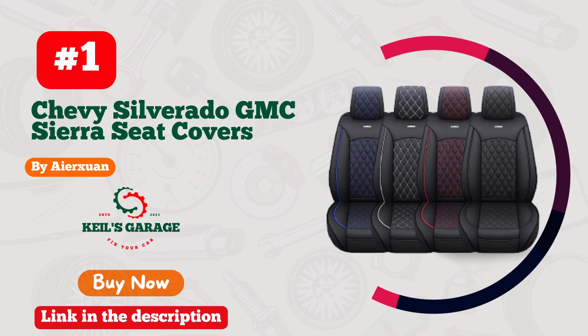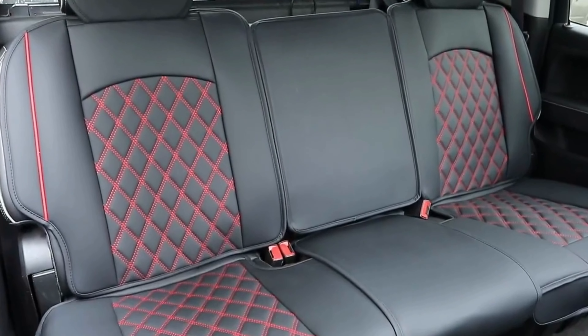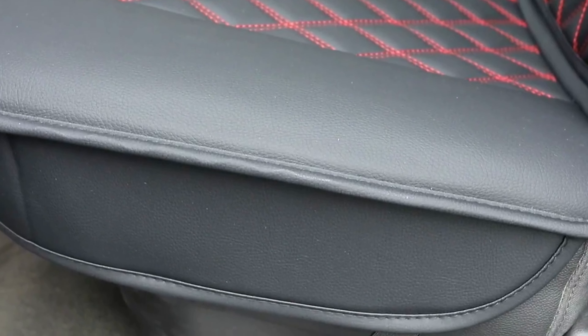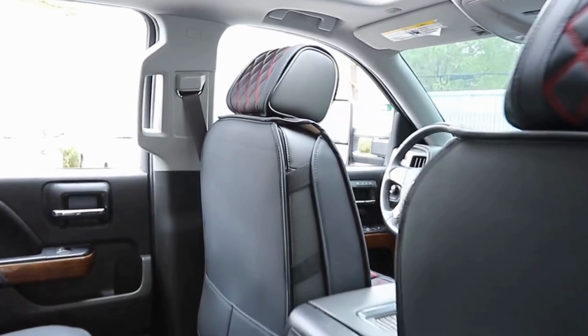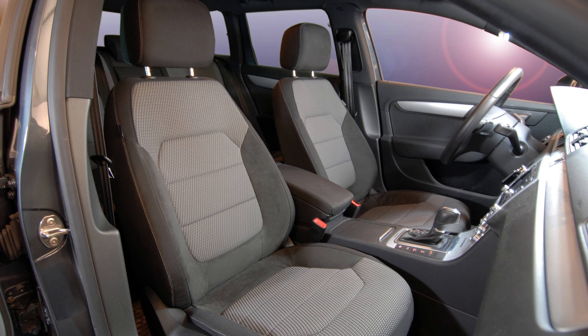Number 1. Transform the look of your GMC Sierra's interior with Ayurkshun Car Seat Covers. These seat covers are specially designed to fit perfectly and snugly over your existing seats, providing a sleek and stylish upgrade to your vehicle's appearance.